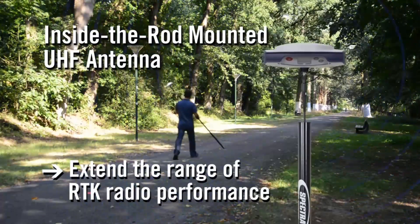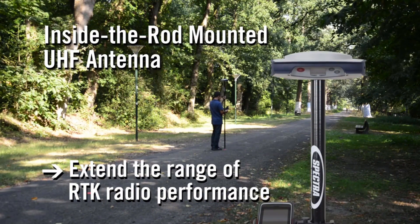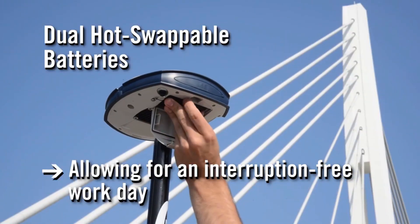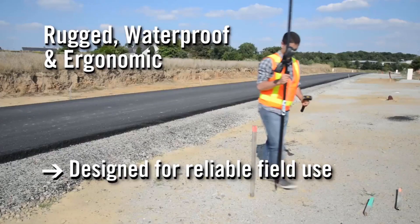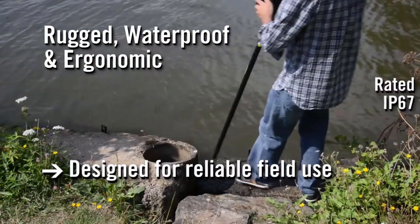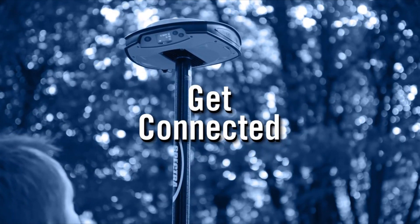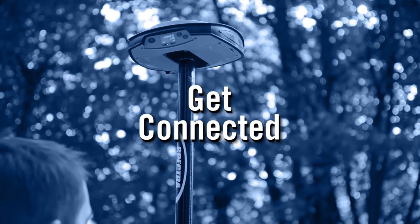Inside the GPS pole, Spectra Precision house the fragile UHF antenna, protecting the most vulnerable part of the GNSS receiver. The SP80 also has dual swappable batteries, done in a quick fashion allowing for interruption-free work days and a full day's usage of the GNSS receiver. The SP80 is waterproof, rugged and ergonomically designed for reliable field use in the harshest environments, certified by its IP67 rating guaranteeing performance for years to come. Spectra Precision offers two excellent options for all your GNSS surveying needs — they are a market leader in the GNSS receiver field and offer a great warranty and customer support.